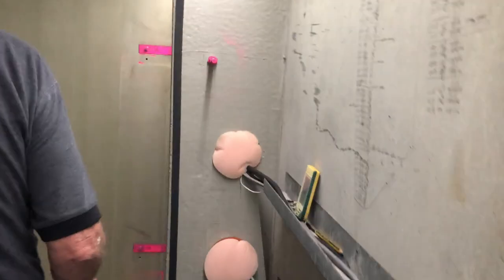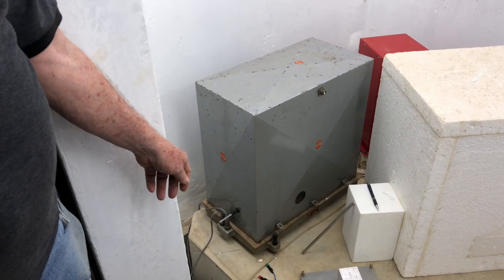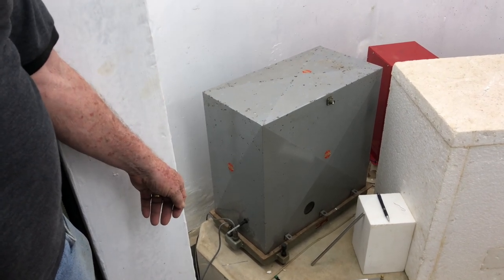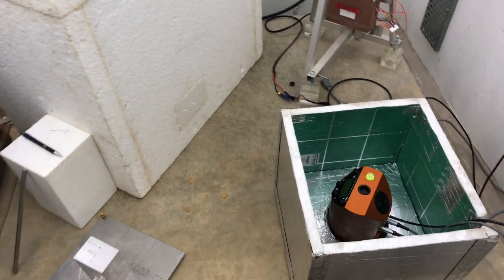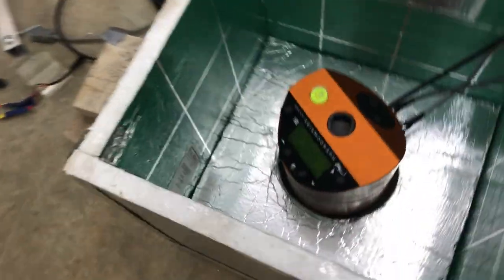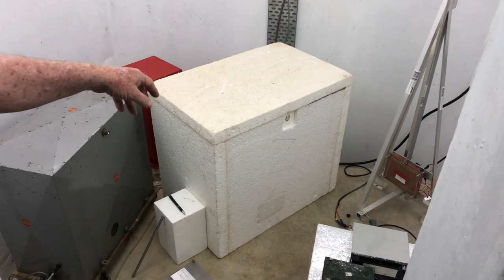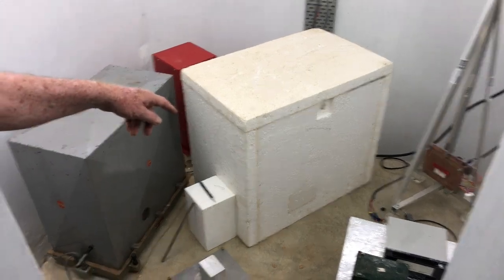So what instrumentation do we have in the vault at the end? We have an ancient Spregnether from the worldwide standardised seismic network — that's about 60 years old and it's a passive instrument. We have a Guralp, which is short period. We have a Prism. We have a Trillium. And we have an STS-2. So we've got three broadbands, one short period, and a very old one.